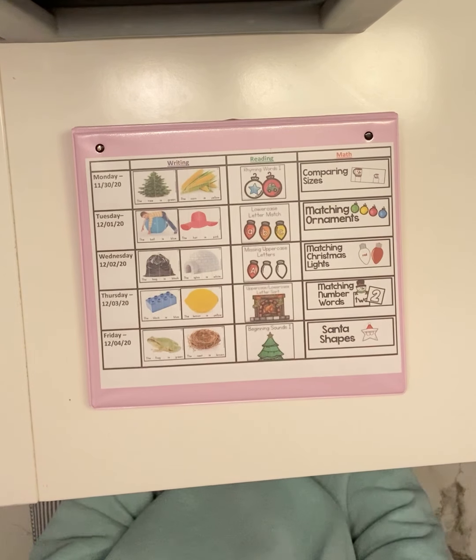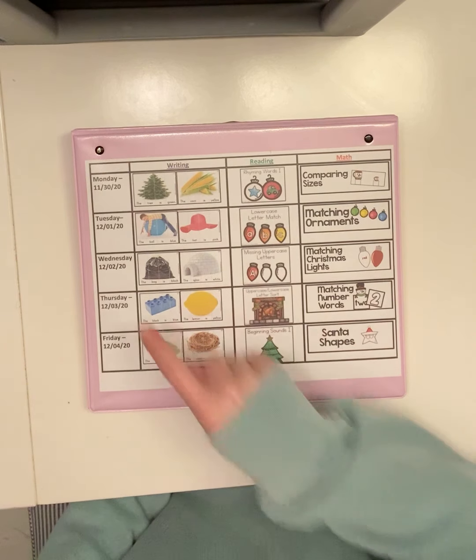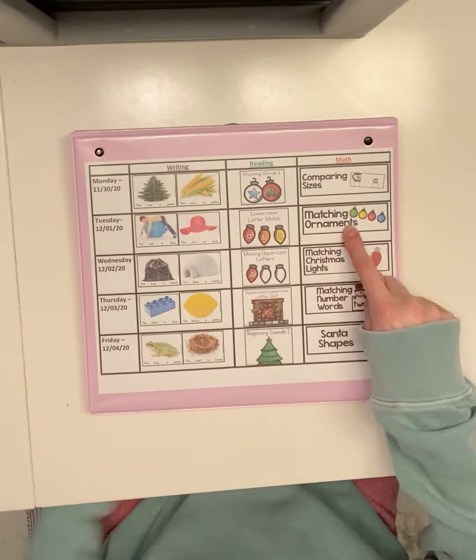Good morning, friends. Today is Tuesday, December 1st. If you look at the back of your binder, you'll see the schedule for today's activities for writing, reading, and for math.